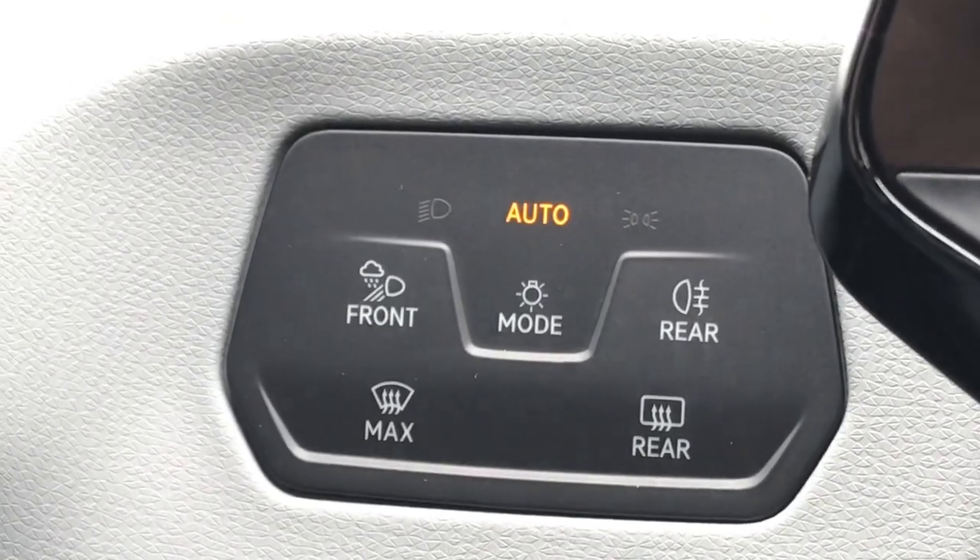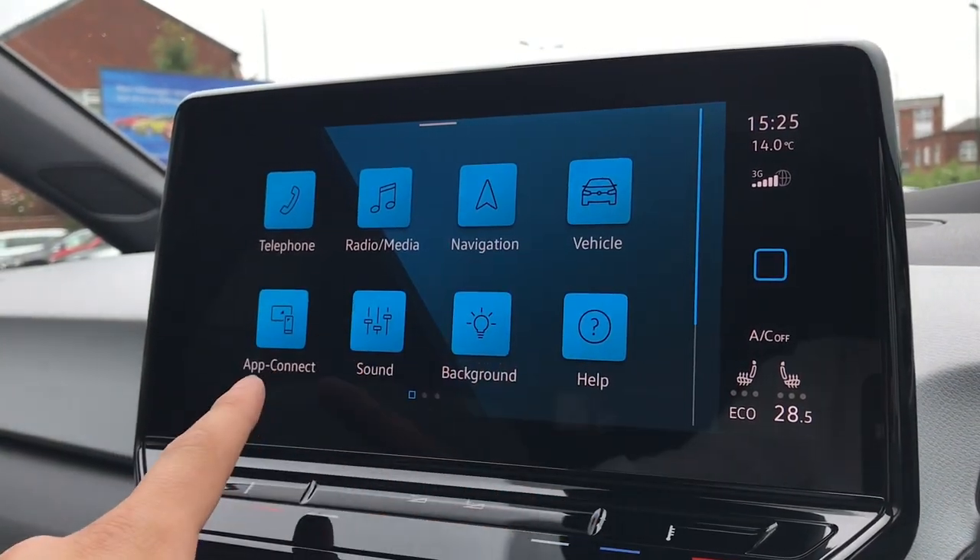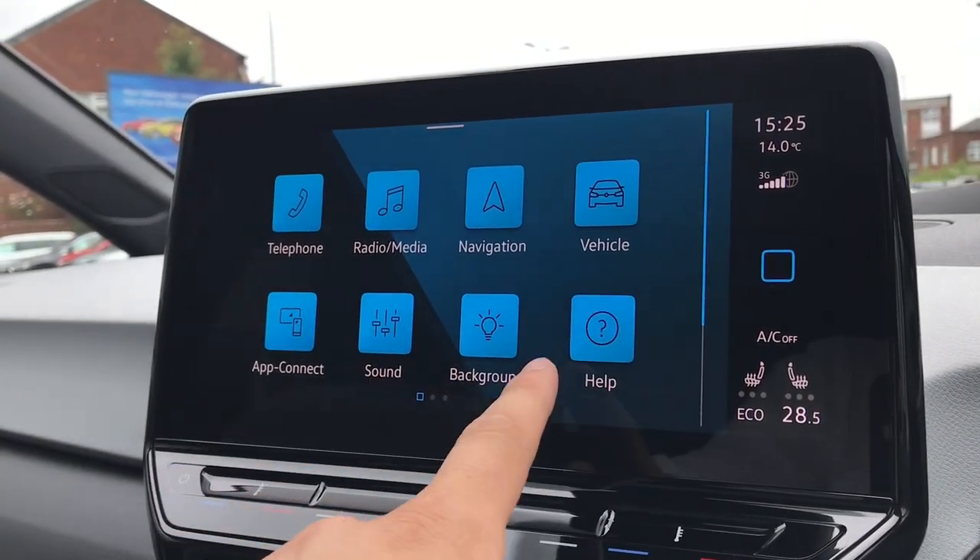You can also see you have the automatic headlights, ensuring they're on at the correct times. On the infotainment screen we have access to telephone, radio, navigation, vehicle, sound, background and help.